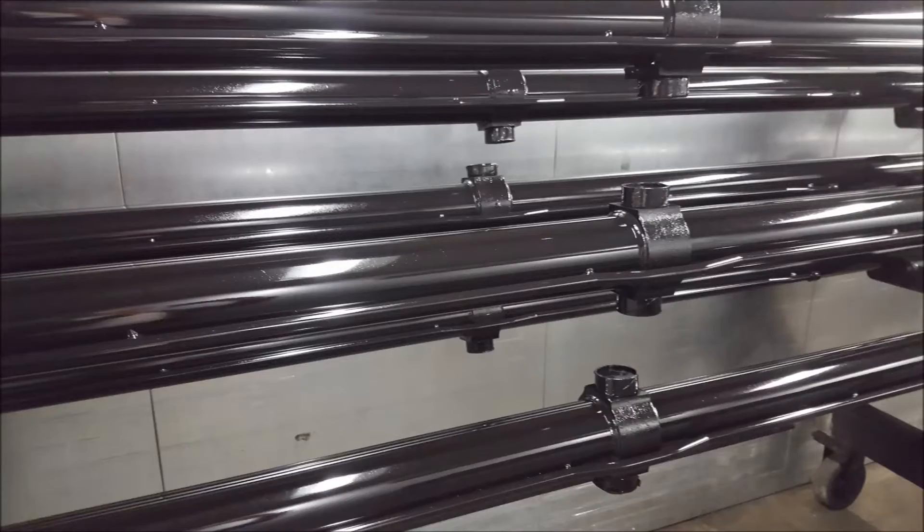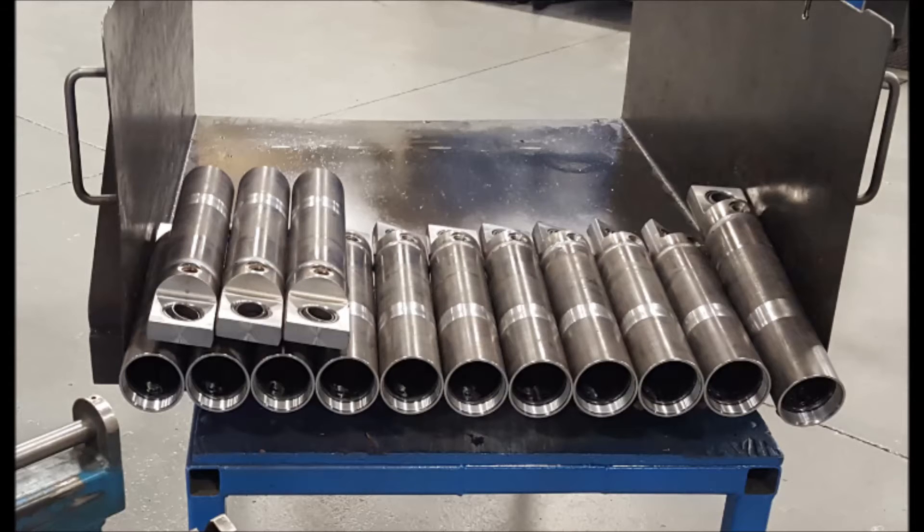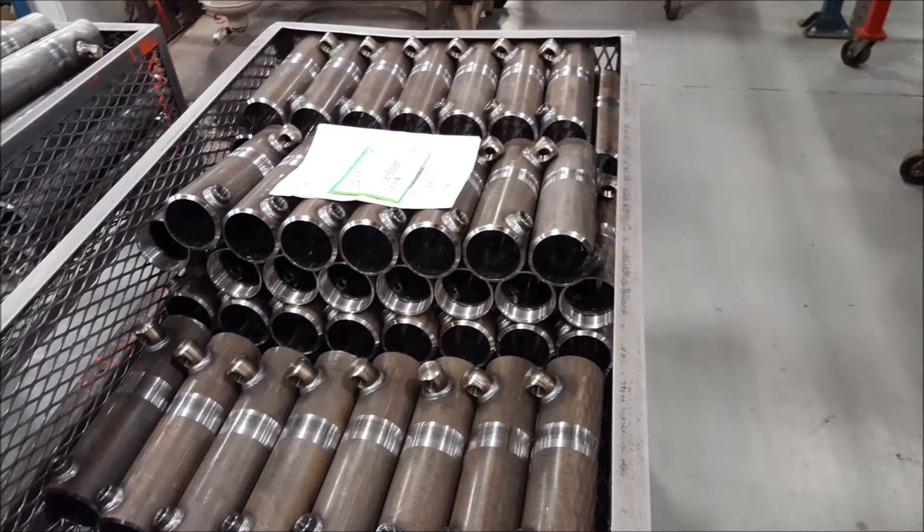Prince customizes your cylinders to do your job, your way, by offering features like double-ended designs, piggyback cylinders, built-in valves and manifolds, custom mounts and end fittings, velocity fuses, cushioning, re-phasing, and pressures up to 7,500 pounds per square inch.